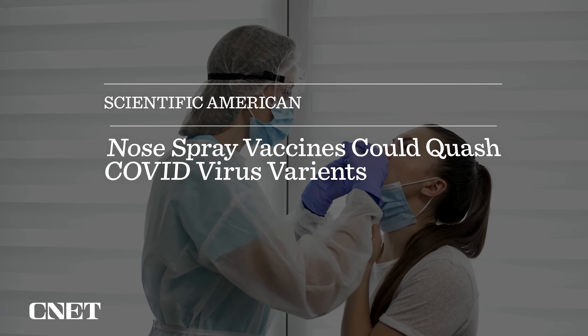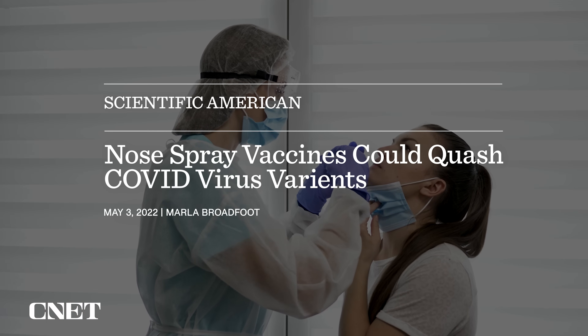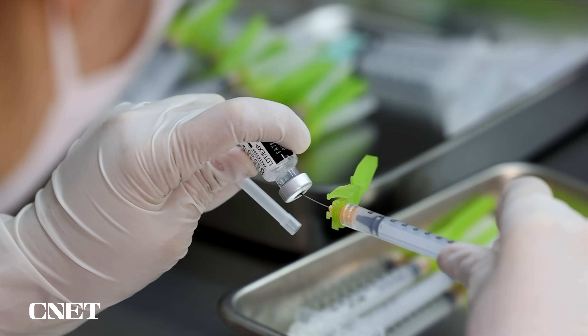There are already around a dozen nasal COVID vaccines in development, and a handful in clinical trials where they're being tested on large groups of people, according to Scientific American. Some of these vaccines have already shown promising results when tested in animals. A nasal vaccine can be administered literally practically anywhere — you don't have to have a really high clean environment like you do with an injectable vaccine.